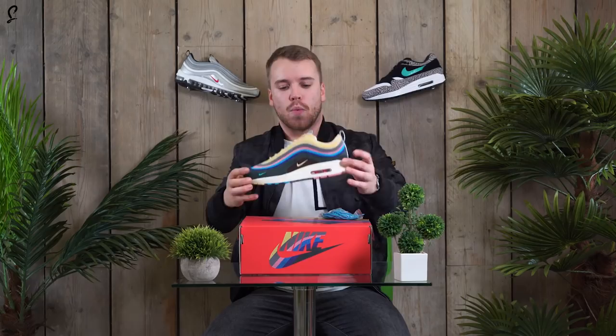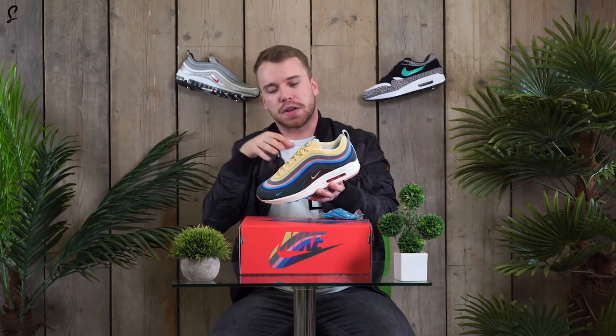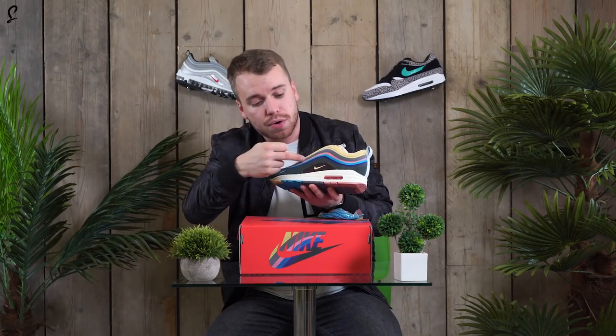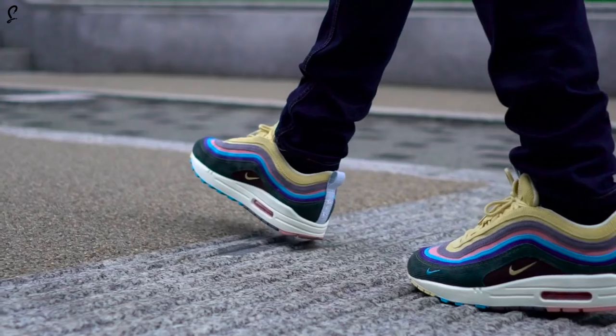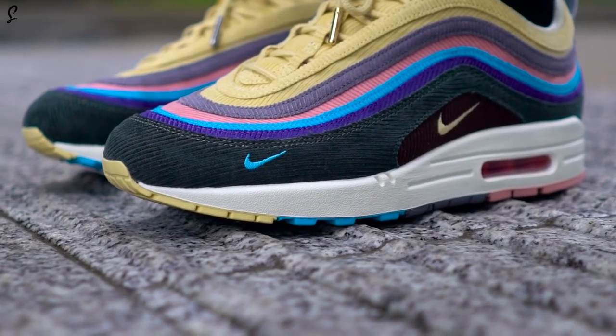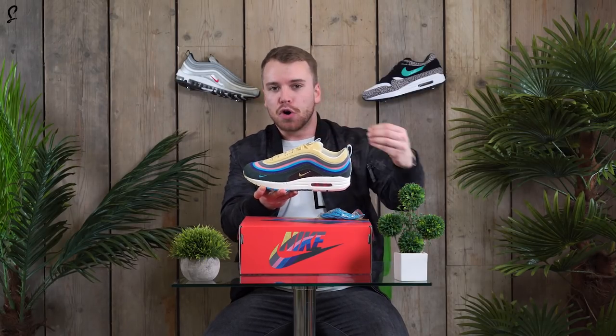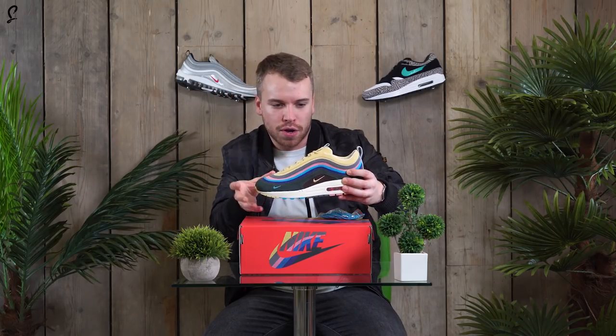This is the corduroy upper — here's another reason why you're going to need to cop. The silver bullet upper is dead compared to this. This corduroy upper is fully corduroy, there's nothing else to it, and it's all stitched in really nicely. Sean himself has said this is made to be worn in — the more you wear it, the better it's going to look. It's made to have a tattered look.